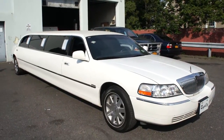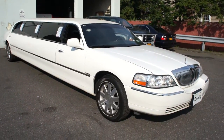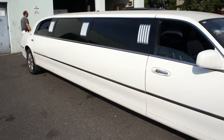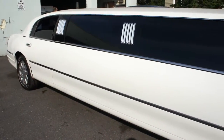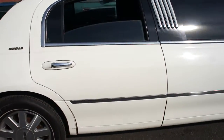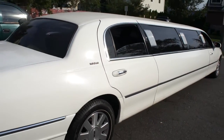Hey guys, thanks for joining us today. Michael here at WeBeautos. Today we have a 2003 Lincoln Signature Series 9 passenger, 120 inch passenger limo, built by Royale, leader in the industry.